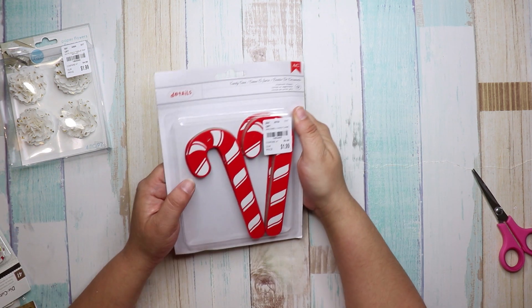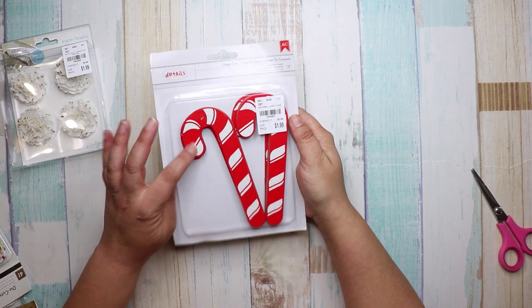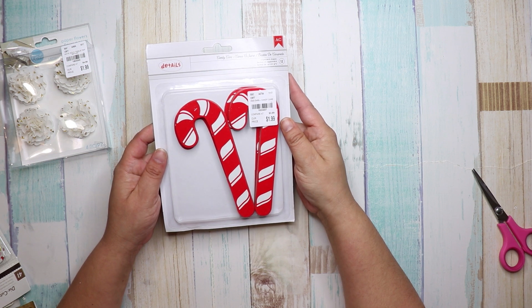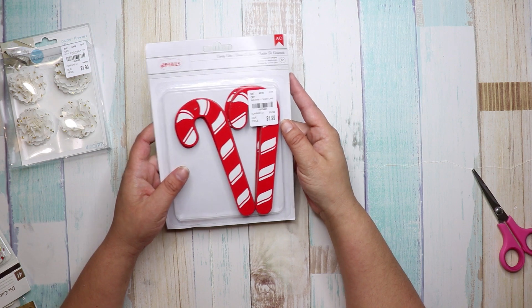Then I got these — how cute are these? They're embellished candy canes, just like chipboard. This was $1.99, compared to $3.99. The number is 1-8-5-3-4-0-7.